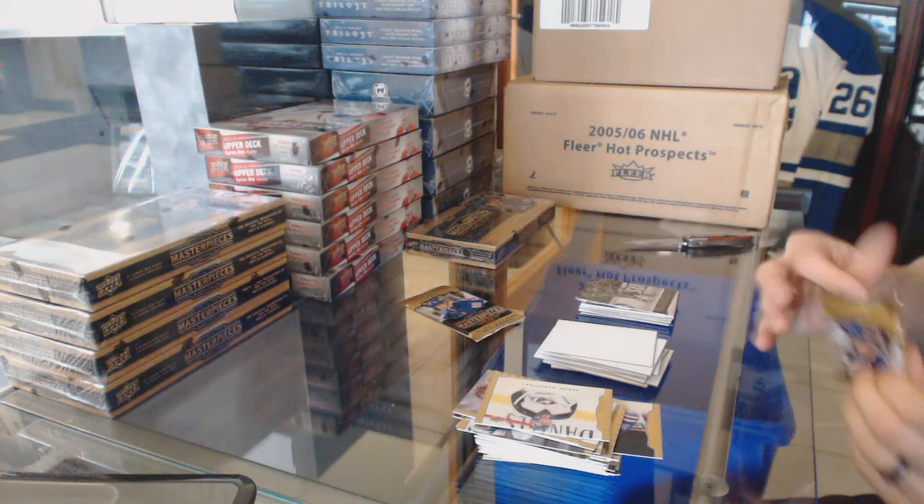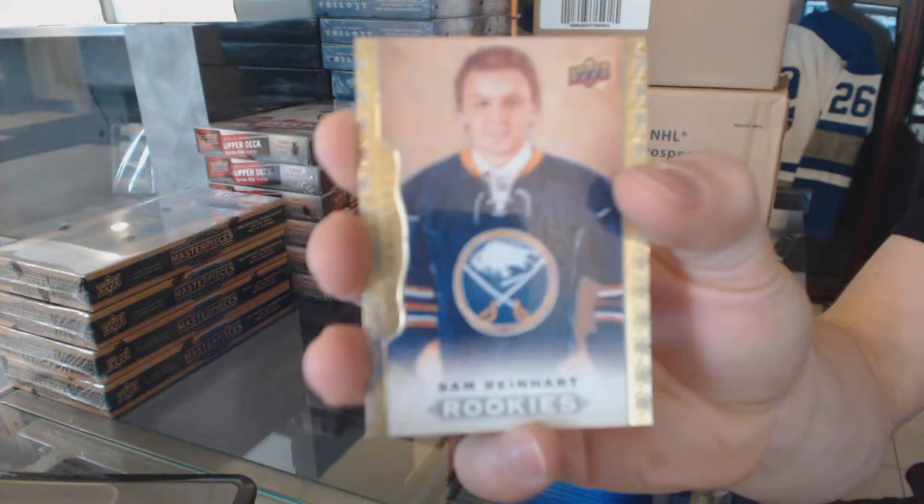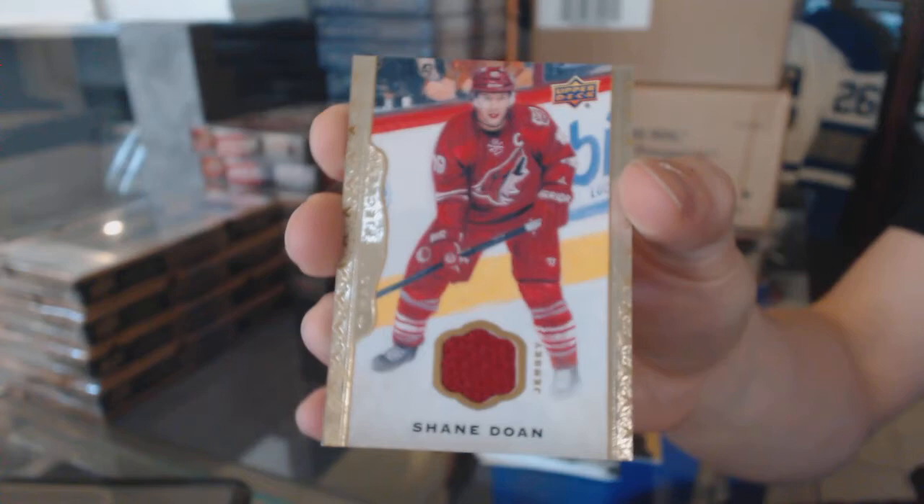Base. Rookie Sam Reinhardt, and a bonus hit of a base jersey of Shane Doan.